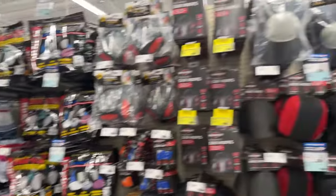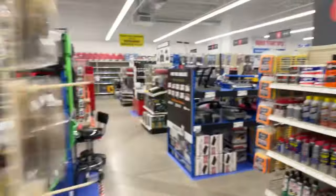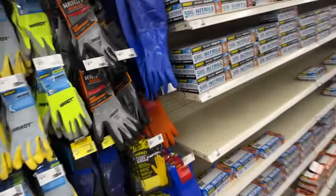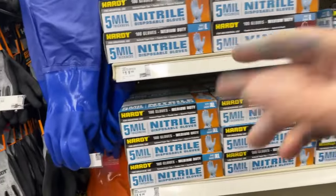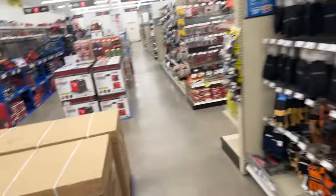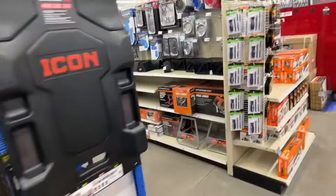Just randomly walking through, seeing deals and steals everywhere you look. Gloves — we got them. I remember during the big pandemic these gloves were like $30 a pack at Walmart. But anyway, let's get outside — I think we've seen enough and I don't know where those fasteners are.